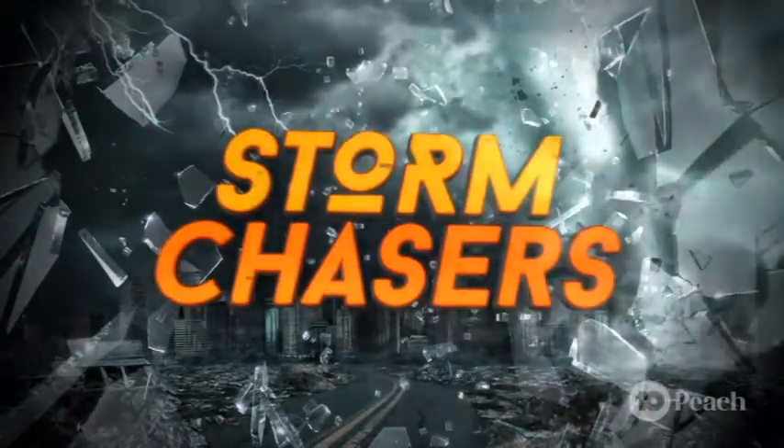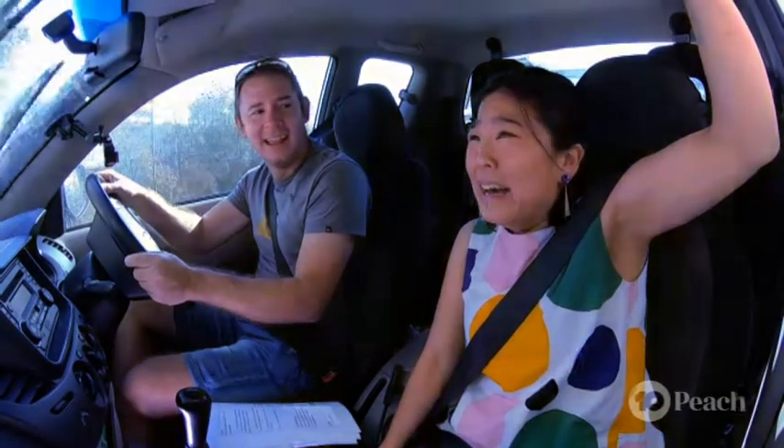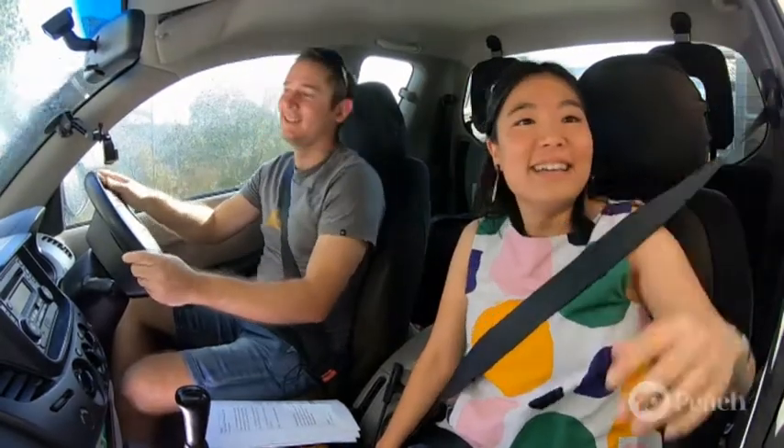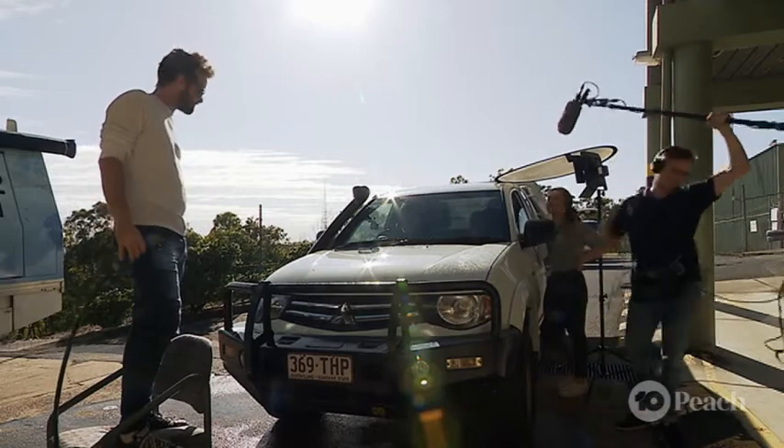Will they make it out to safety or be sucked up by these twisters like Dorothy in the Wizard of Oz? Find out in next week's episode of Storm Chasers. And that's a wrap — well done guys. No one will even know we weren't in the middle of a storm. Good work team.